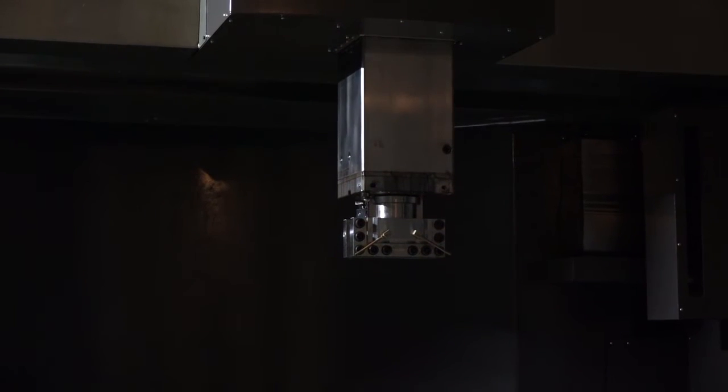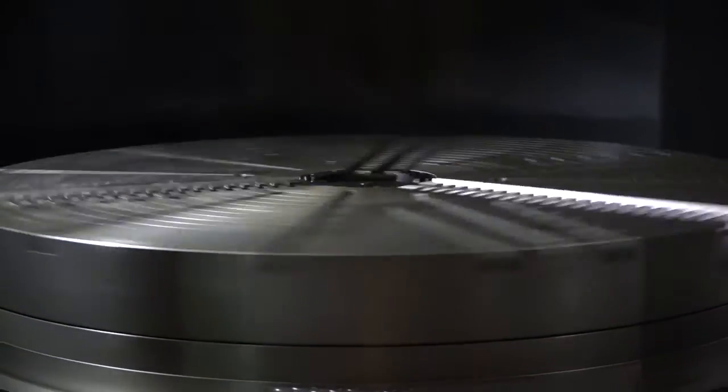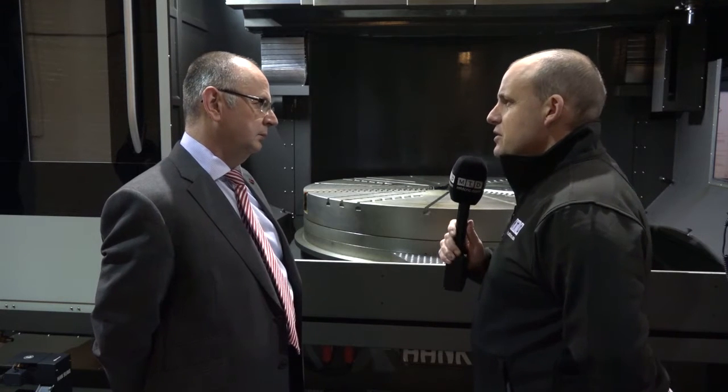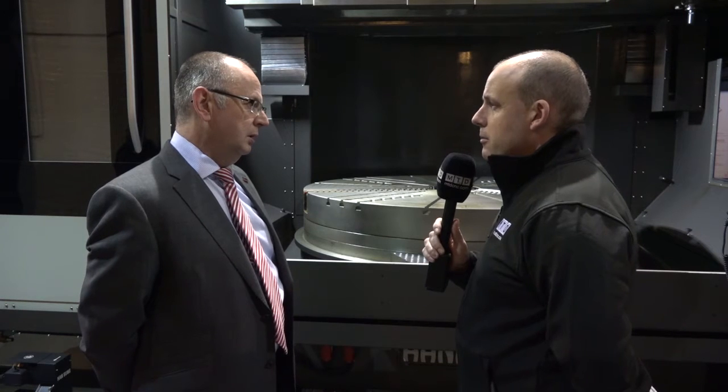If you compare that to maybe a normal machining centre, you've got similar milling capability to a VMC? To a good strong rigid VMC, yes. Give me an idea of maybe an application — are we just talking about rings, casings, what sort of part would you be putting on this table?